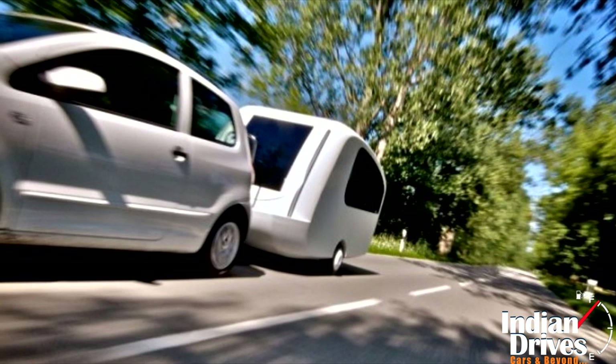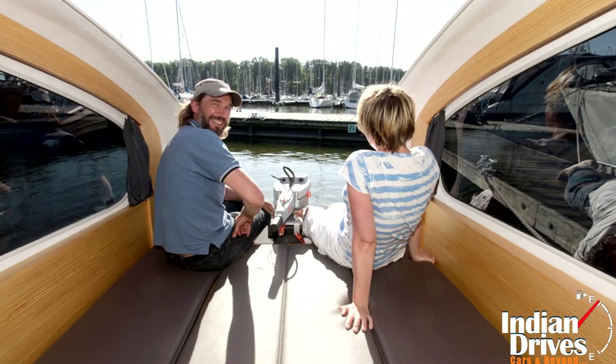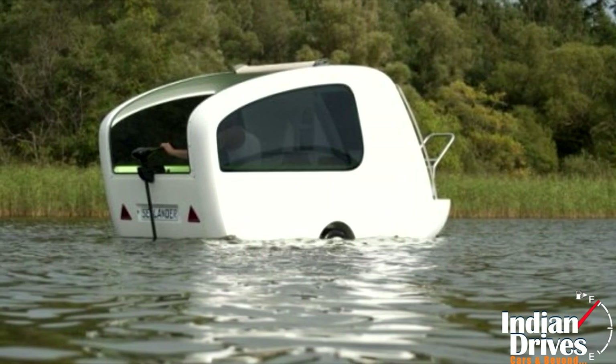The trailer is quite comfortable when driven on roads and reacts suitably when taken to water. However, a 5 HP electric motor, which also doubles as a source of energy for onboard devices, does the job in water dutifully.